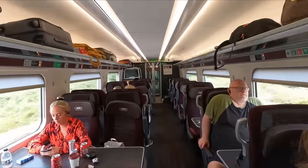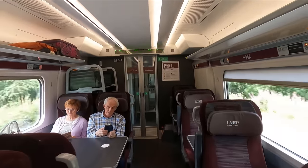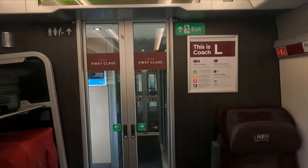Time for a wander. I must say, I really like the colour palette here in first class. It's very classy in my opinion.